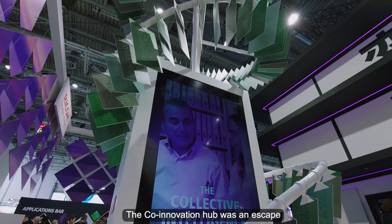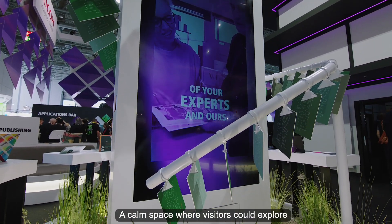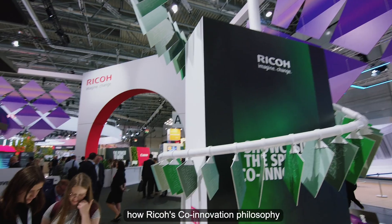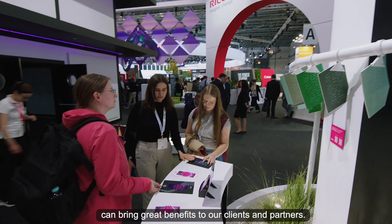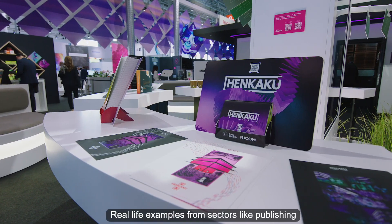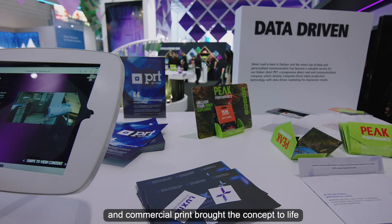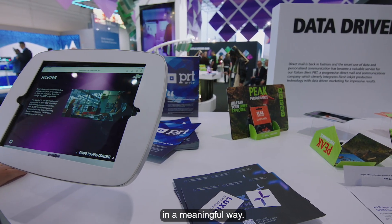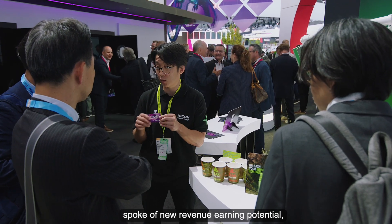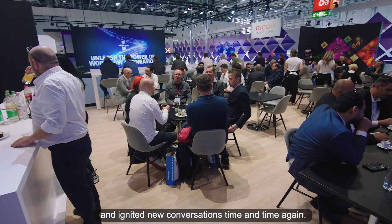The co-innovation hub was an escape from the bustle surrounding all the technology — a calm space where visitors could explore how RICO's co-innovation philosophy can bring great benefits to clients and partners. Real-life examples from sectors like publishing and commercial print brought the concept to life, and extraordinary printed applications spoke of new revenue-earning potential, igniting new conversations time and time again.